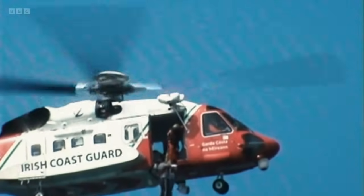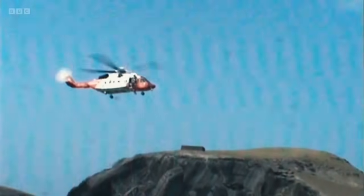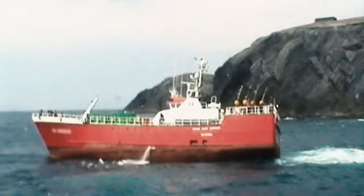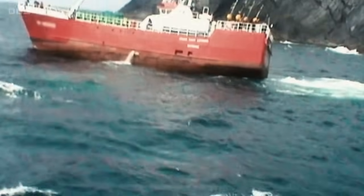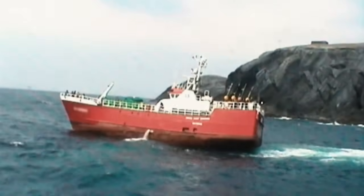With most of the casualties now evacuated, only four essential crew remain on board and a tugboat is called to help the vessel off the rocks. The crew stood by waiting for the tug to arrive. The tide was coming in, and the trawler was rocking from side to side on the rock. Then a bit of swell came, and she came off.